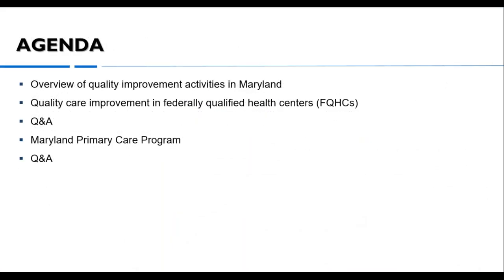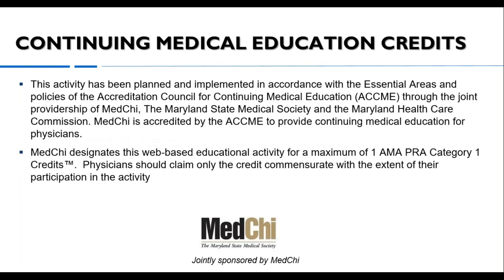The focus of today's webinar is to provide steps to enhance quality improvement in care delivery, and we'll highlight opportunities for FQHCs to become involved in advanced care delivery models. The webinar is being recorded and will be posted to the MHCC website. A copy of the slides will be emailed to all participants. Continued medical education credits will be offered and we'll provide more information at the end of today's webinar.